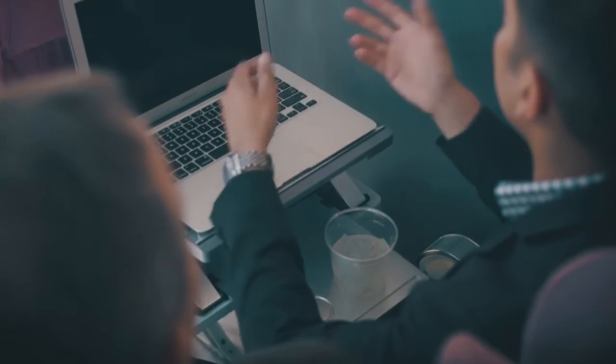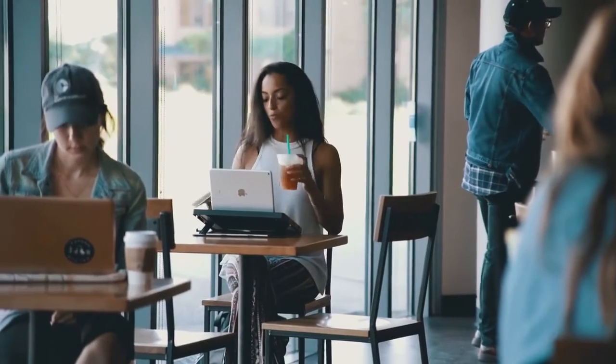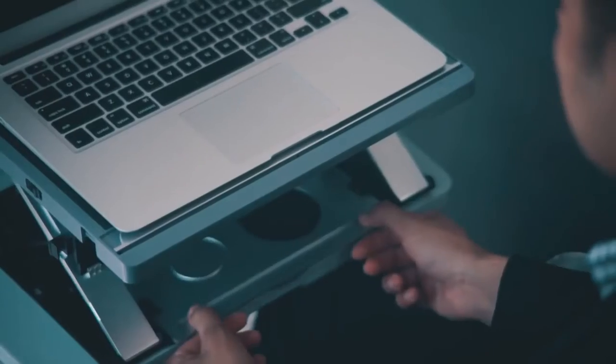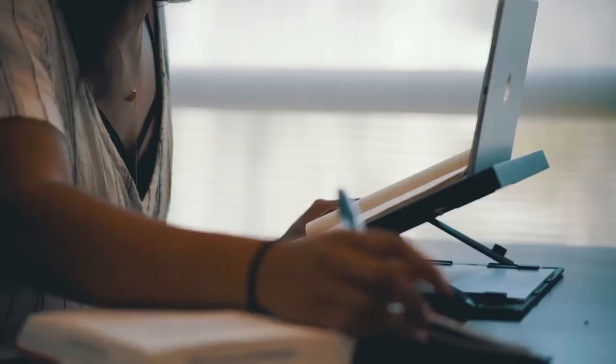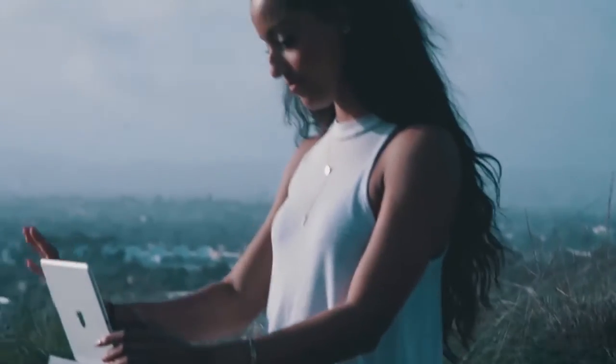Take A-Stand for convenience. Whether you're 30,000 feet in the air or at your favorite coffee shop, A-Stand doubles your work and play space. Plus, take advantage of A-Stand's slide-out beverage tray and secure storage compartment for tablets. For anyone, anywhere.